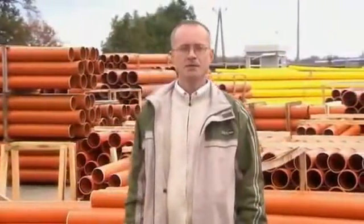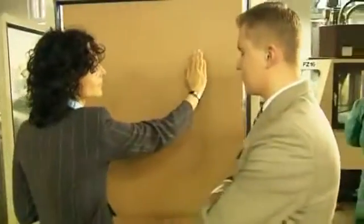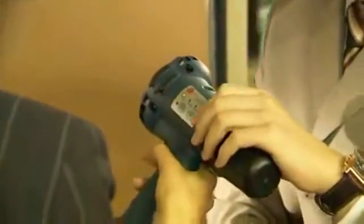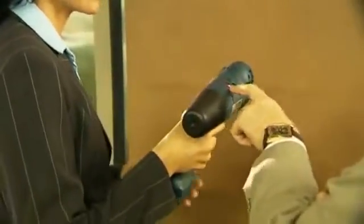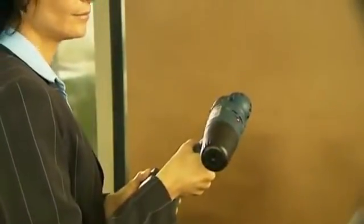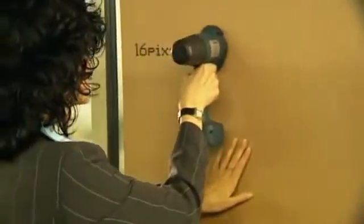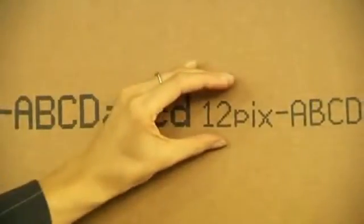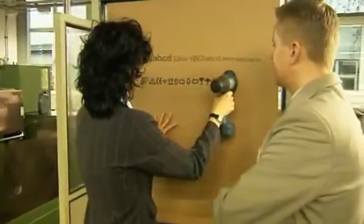Now, a word about its functionality. You can send many different texts to the Handjet printer's memory. Selecting the desired text will take you only a few seconds. Another feature is that the size of the letters doesn't have to be the same — any text can be printed in both large and small characters. The Handjet printer can also print various symbols and simple graphics.